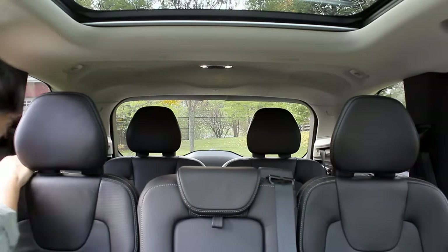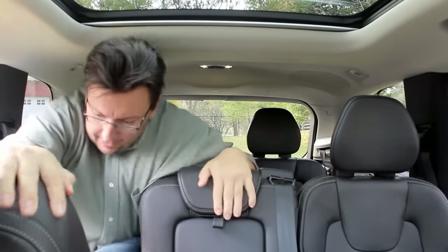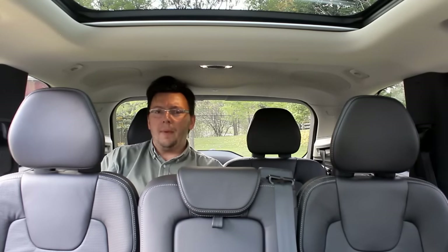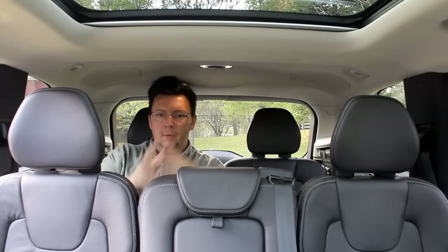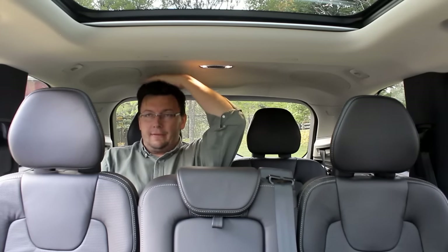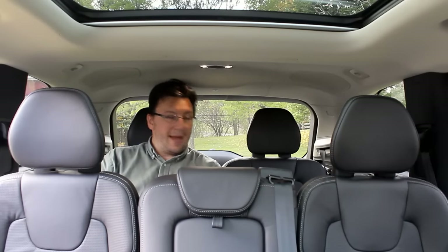I don't normally try to get myself in the third row, but let's give it a shot. Not too bad — easy access. I'm a big guy so this is normally for my kids, but actually it's not too bad back here. I wouldn't spend hours in this thing as an adult, but certainly if you have kids, this third row is actually kind of spacious. It's got a nice inward positioning so I'm looking straight ahead and it seems comfortable enough. Headspace gets a bit tight if you're a full adult, but for kids — which is really what the third row is designed for — it's more than good enough back here.